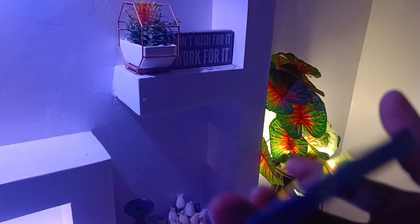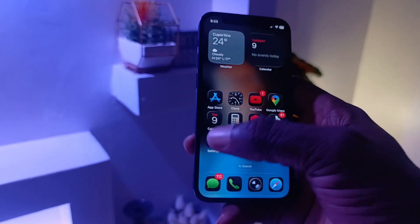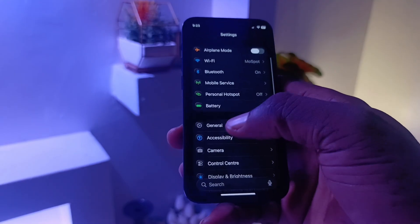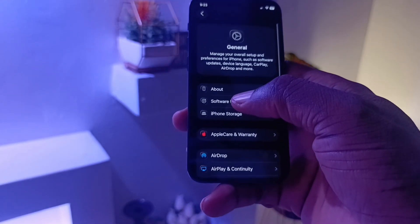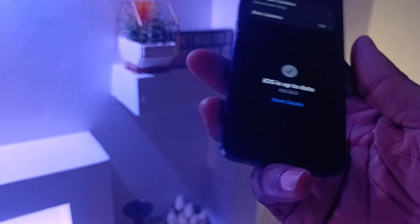Come September 15th, your eligible iPhone devices will be getting iOS 26 rolling out to them automatically. If your update doesn't pop up automatically on that day, go into your Settings app, scroll down to General, and then tap on Software Update. Your device will refresh and present the update to you.